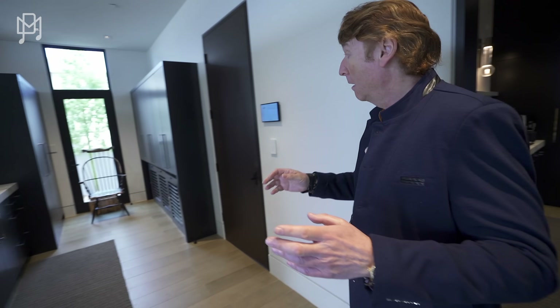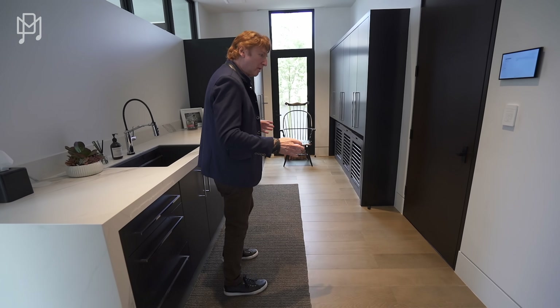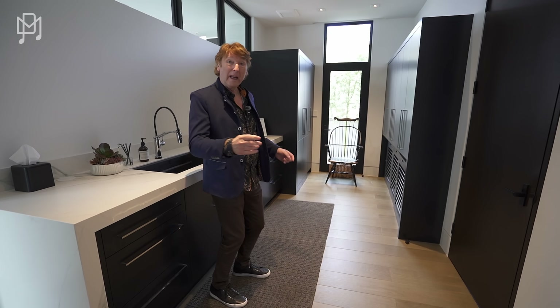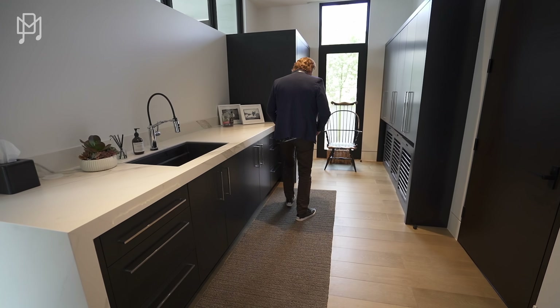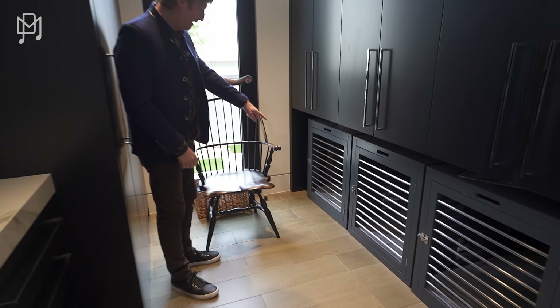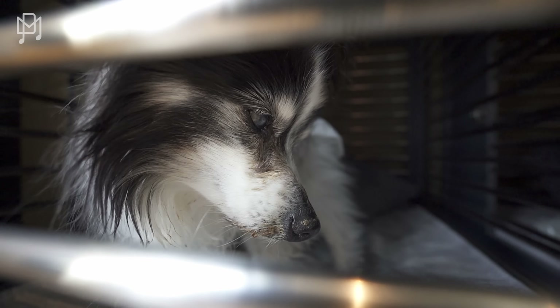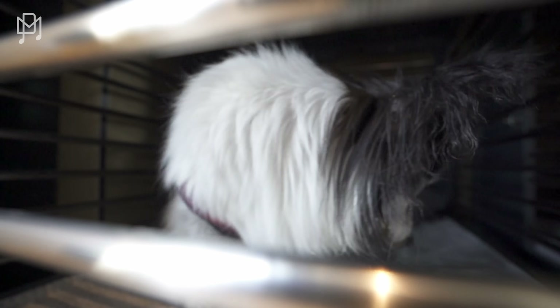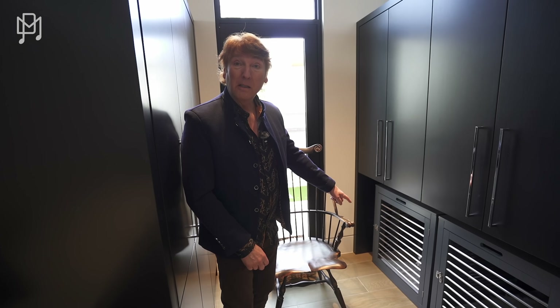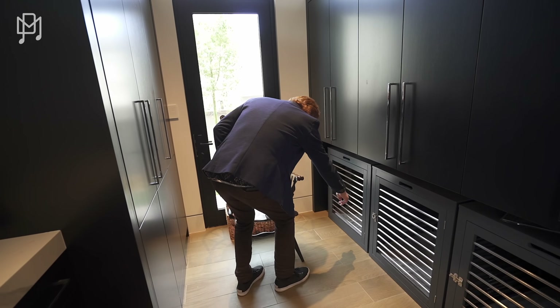And then this is the... wait, it's not the laundry room. There are doggies in here! For everybody that's dog lovers like me and Michael, this is the owner's dog. He's 18 years old. Bless him. What a good boy.